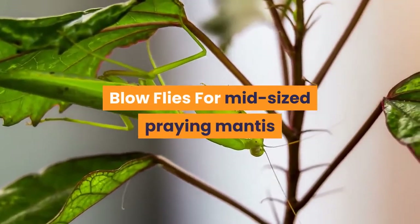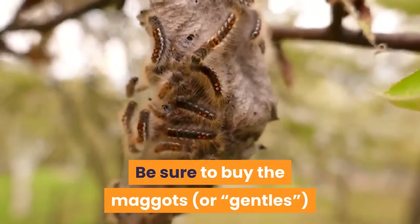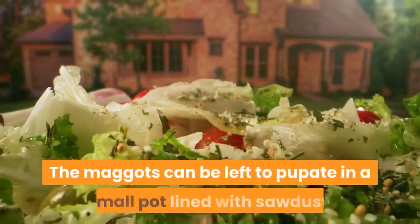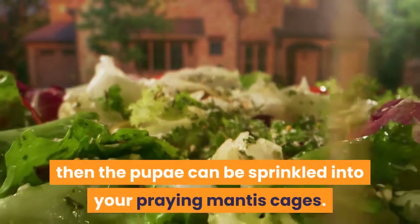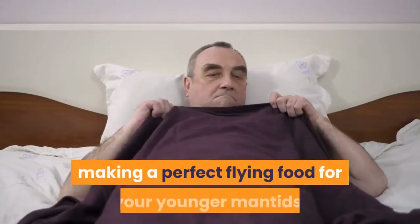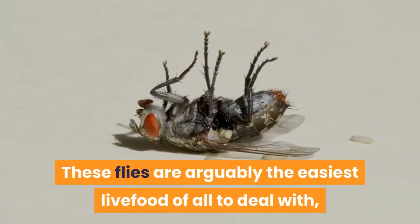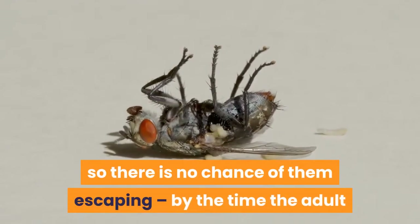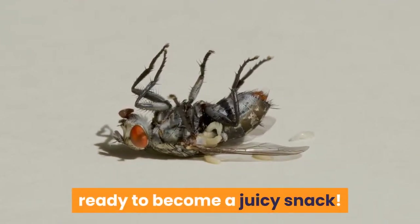For mid-sized praying mantis, blowflies are one of my favorite prey items. Be sure to buy the maggots, or gentles, from a pet supplier — not from a fishing shop where they may contain chemicals. The maggots can be left to pupate in a small pot lined with sawdust, then the pupae can be sprinkled into your praying mantis cages. As the flies hatch, they'll find themselves restricted to the cage, making a perfect flying food for your younger mantids. These flies are arguably the easiest live food of all to deal with, as the pupae are inert — so there is no chance of them escaping, and by the time the adult flies hatch out they'll be confined to the mantis cage, ready to become a juicy snack.